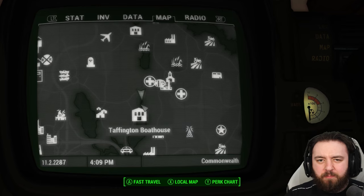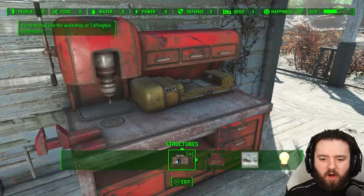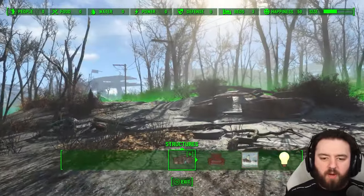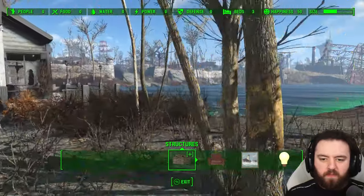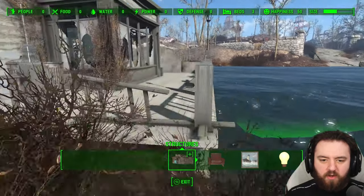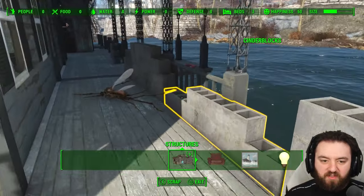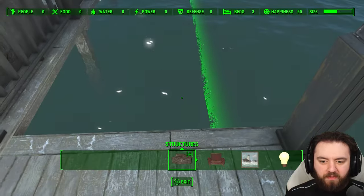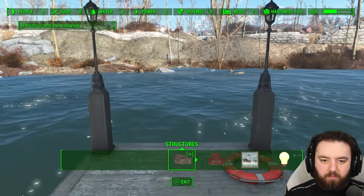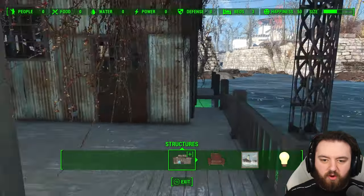But you do get the Taffington Boathouse — it's a pretty decent settlement. I'll show you the build limits here. Blood bugs cleared, we can unlock the Taffington Boathouse. You can see you have a pretty decent limit all the way over here across the road, and of course you can scrap quite a bit — you can even scrap some of the stuff in the water if you want to build on the water. Lots of cinder blocks for early concrete. The limit isn't too great on the pier here, so you can't build anything out to the back, which is a bit strange.